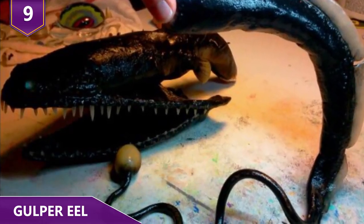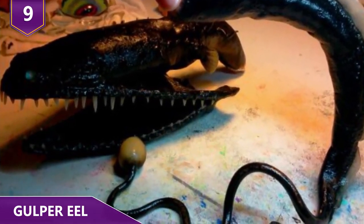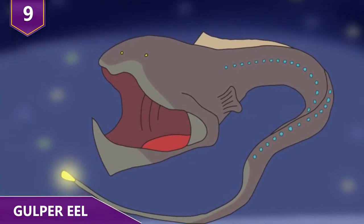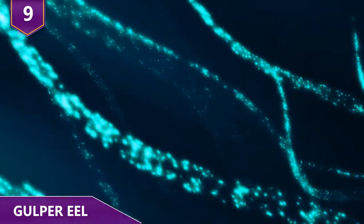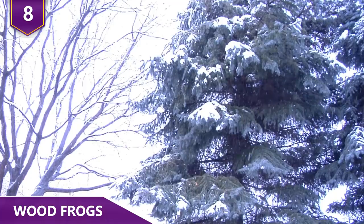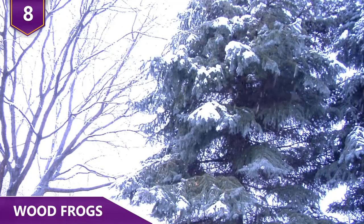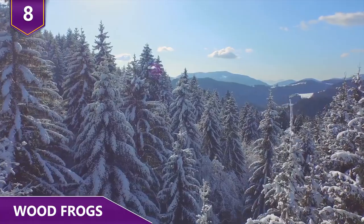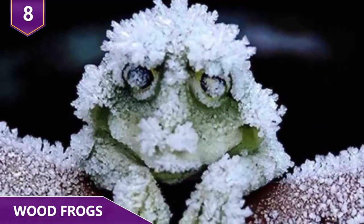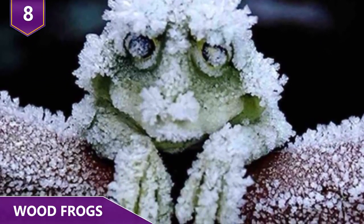This organ can give off orangish-red flashes that marine biologists think is used to lure potential prey within their proximity. Don't go for the flashing lights in the deep sea! Number 8 – Wood Frogs. Conventional wisdom tells you that freezing your body for a long time isn't going to be something good.